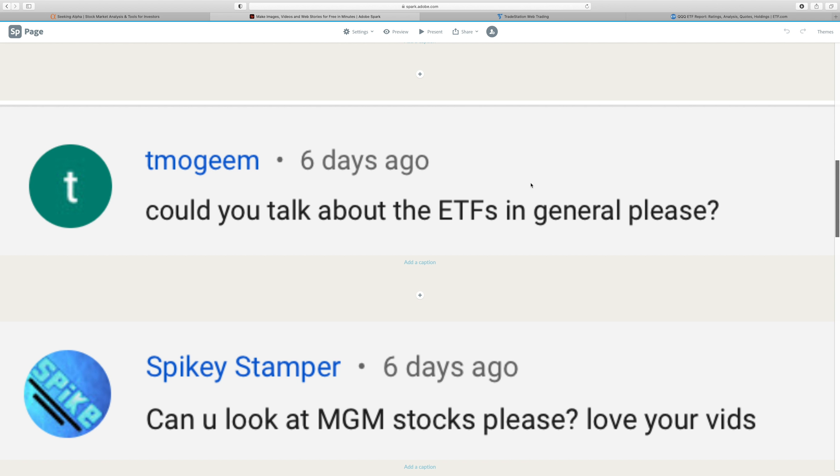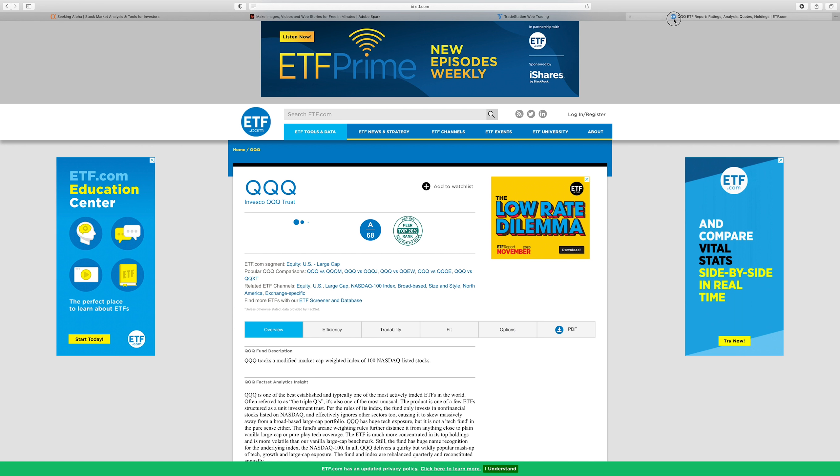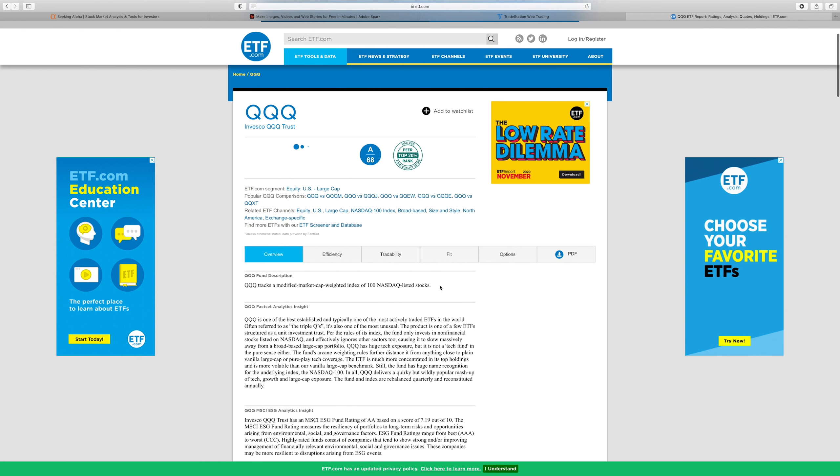ETFs have taken over in terms of popularity and are, in my opinion, a much better choice versus mutual funds. I think it's best explained by looking at one. Here I am on ETF.com — not affiliated — and we're going to look at QQQ, one of the most well-known ETFs in the market. It mirrors the NASDAQ 100 and tracks a modified market cap weight of the 100 NASDAQ-listed stocks.